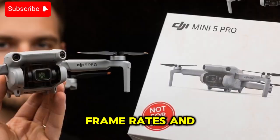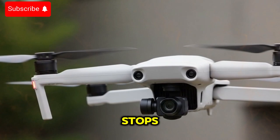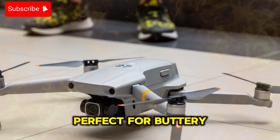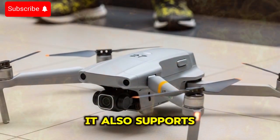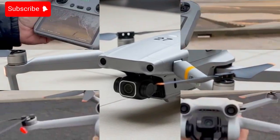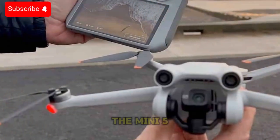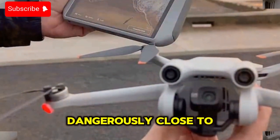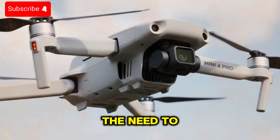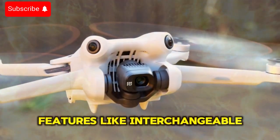On the video side, DJI seems to be pulling out all the stops. The leaks indicate 4K video at up to 120 frames per second, perfect for buttery smooth slow-motion sequences. It also supports HDR video at 4K 60fps and 10-bit color modes, which means richer, more accurate color grading in post-production. These upgrades put the Mini 5 Pro dangerously close to competing with higher-end drones in DJI's lineup. For many content creators, this could eliminate the need to invest in larger, bulkier drones, unless they specifically need professional-grade features like interchangeable lenses.